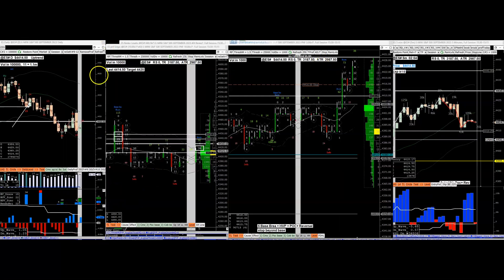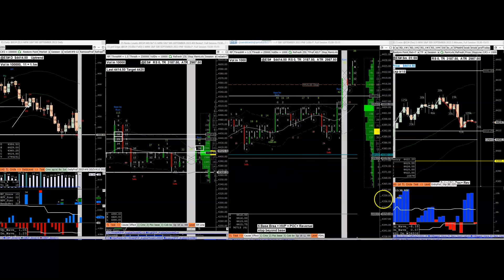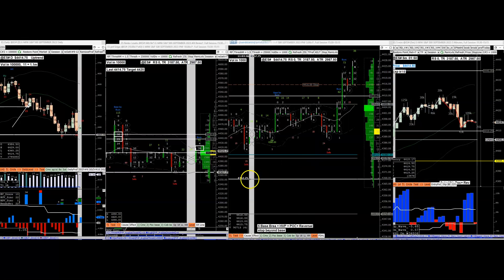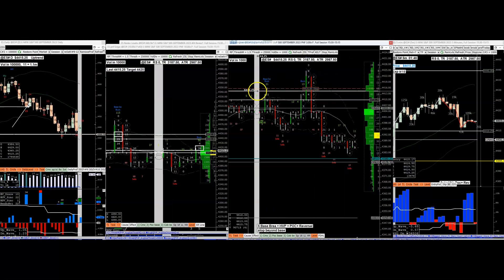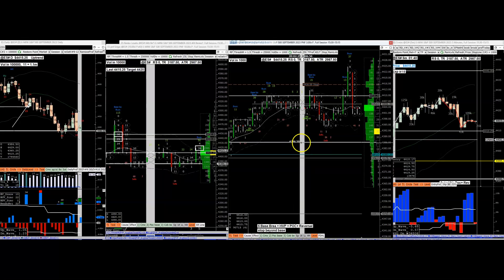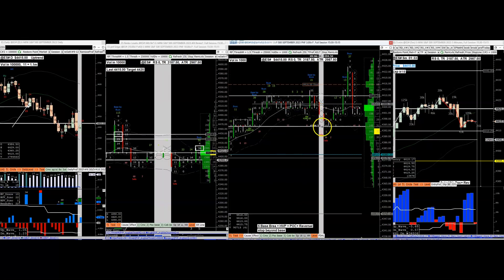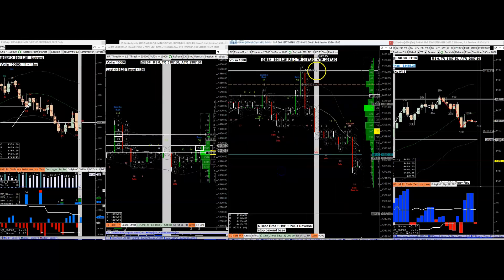Let's take a look at two opportunities that presented themselves. The ES in the morning was a total mess because of Jackson Hole - you just can't figure out what it's doing. It broke out, did a deep pullback, took out the high, and then reversed.